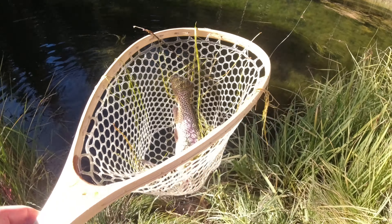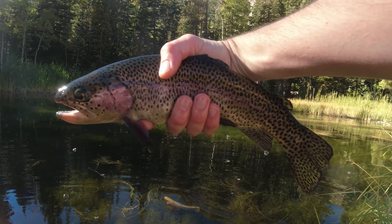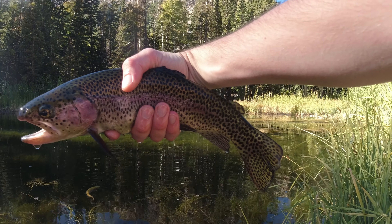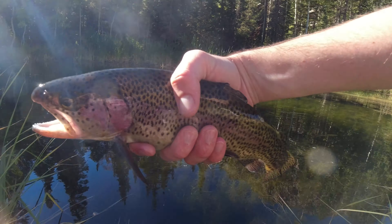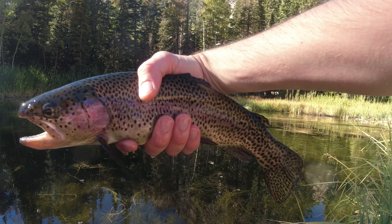Let's get him in the net. There we go. Alright guys, check that out — nice, healthy, wild rainbow trout. Good and chunky. Beautiful pattern on this guy. Let's let him go.